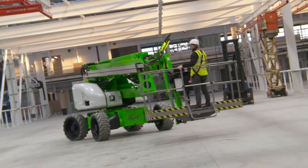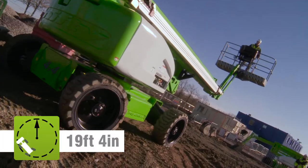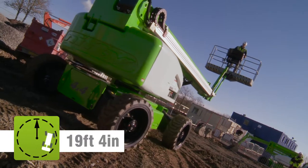Powerful four-wheel drive motors provide grip and great ability, which together with a compact turning radius make maneuvering easy, even on slopes or uneven surfaces.